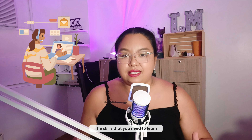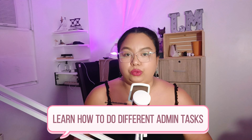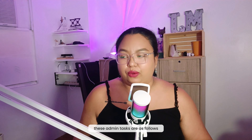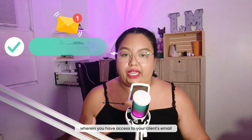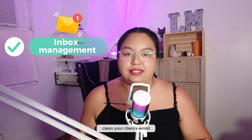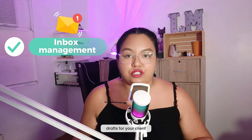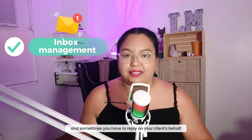The skills you need to learn to succeed in this role: number one, learn how to do different admin tasks. These include inbox or email management, where you have access to your client's email, clean it, reach inbox zero, create drafts for your client, and sometimes reply on your client's behalf.